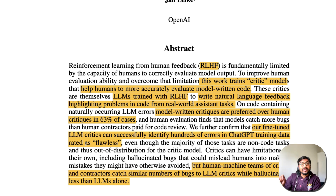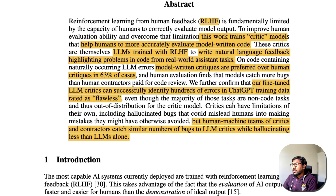They further confirm that their fine-tuned LLM critics can successfully identify hundreds of errors in ChatGPT training data that were previously rated as flawless by human beings. Thanks to CriticGPT, they found that data which was considered flawless actually has its own errors, even though the majority of tasks are non-code tasks and thus out of distribution for the critic model. Human-machine teams catch a similar number of bugs to LLM critics alone, while hallucinating less.